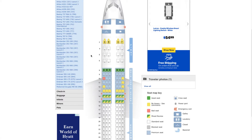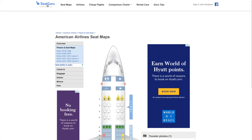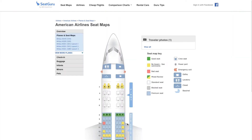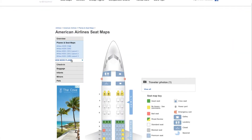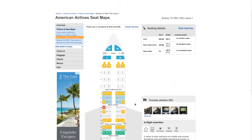If we look at the seat map, we'll see yellow on the first row of first class. When you mouse over it, it'll tell you why. For example, on the 737 layout, mousing over shows it's a standard first class seat but it's close to the bulkhead, which may be bothersome to some people — bulkhead rows have no floor storage during takeoff, taxi, and landing.